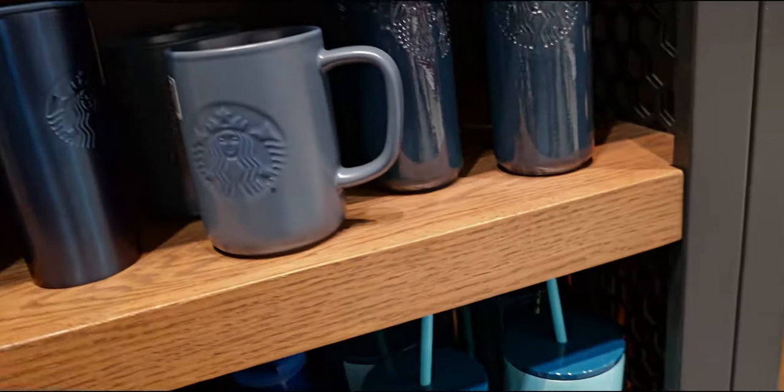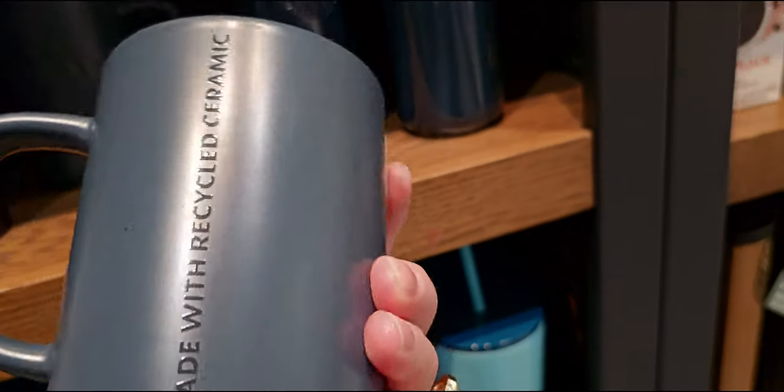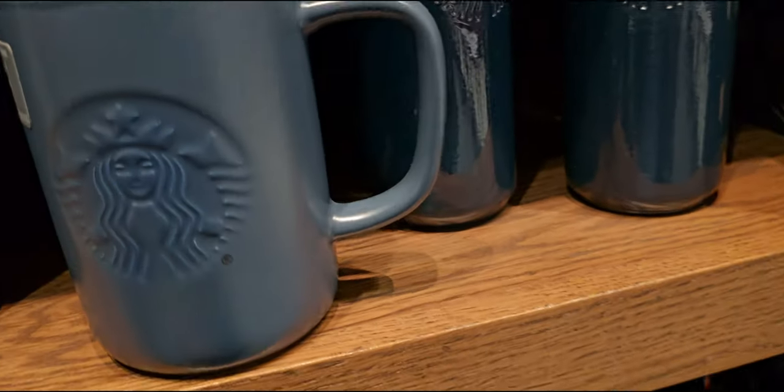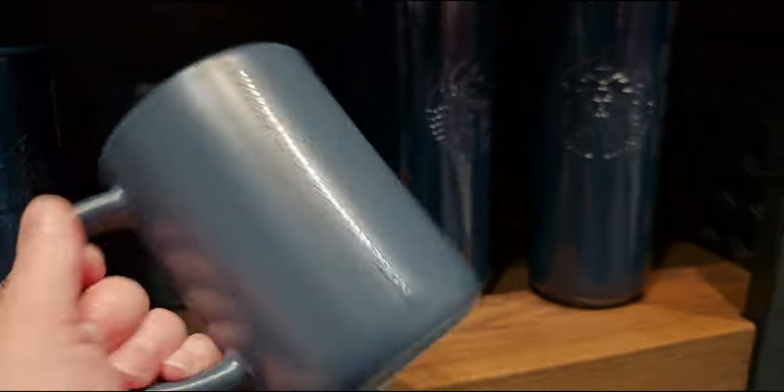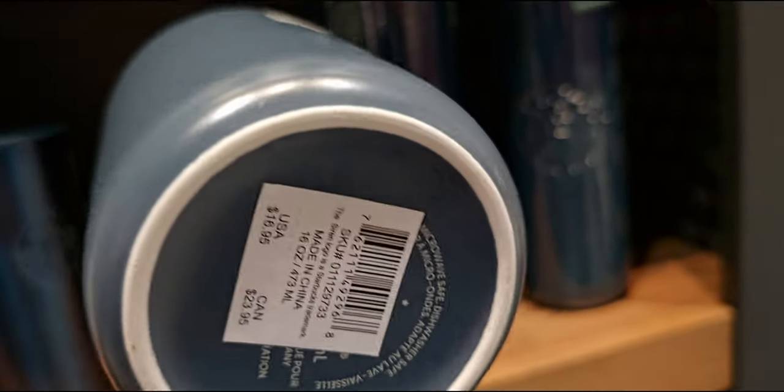Oh wait, I didn't show you this one — it's like a blue recyclable mug as well. This one is $16.95.